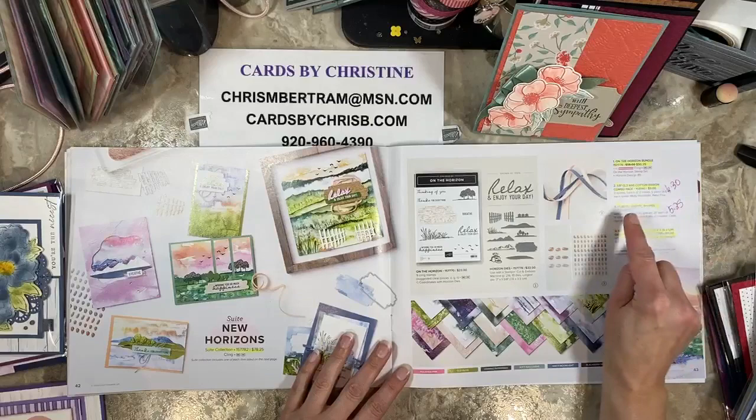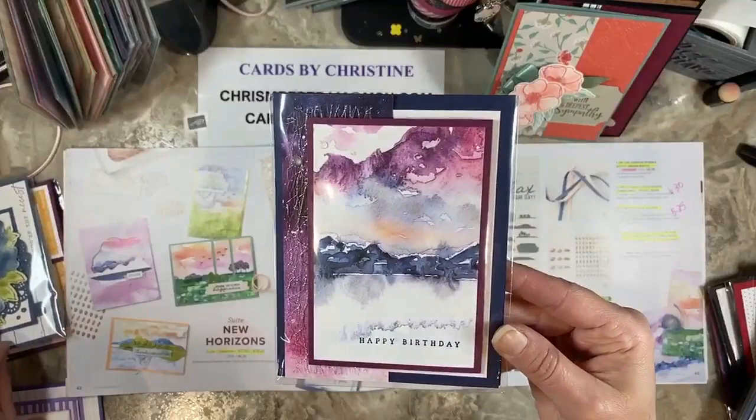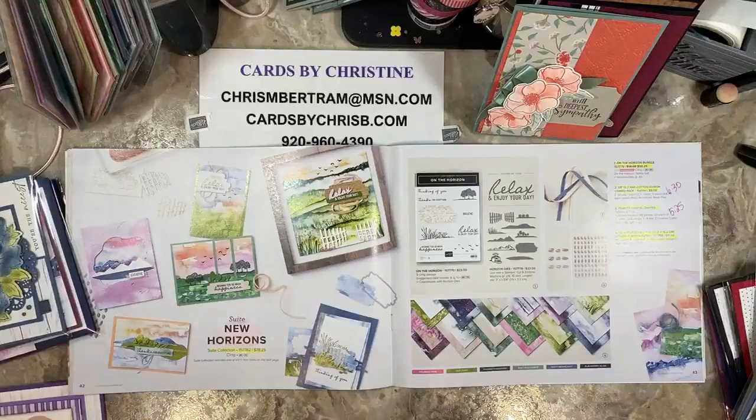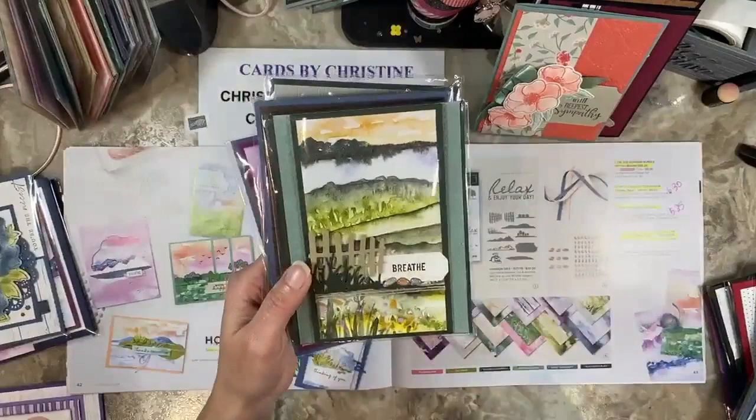The cotton ribbon is down to $6.30. The pebbles enamel shapes are down to $5.25. This was the mystery card that we did featuring that sweet back in March. And then I have the sweet cards here — this was from the class that we did in March. Oh my gosh, it feels like so long ago.